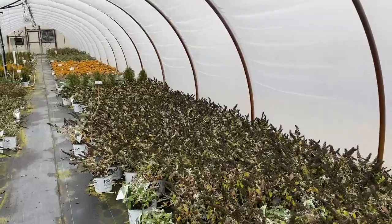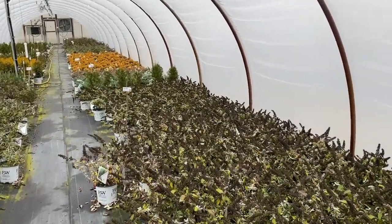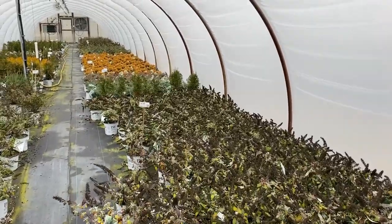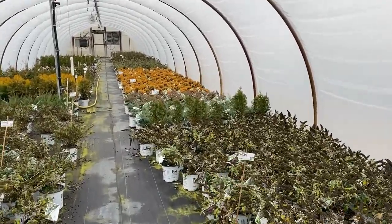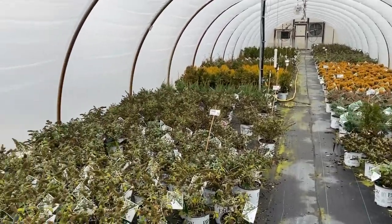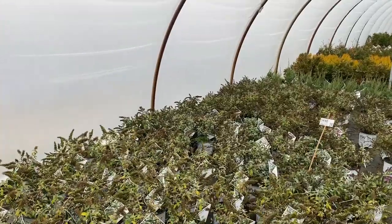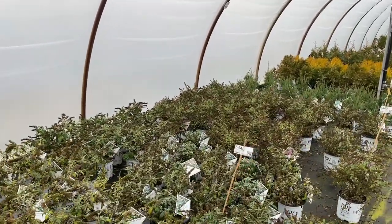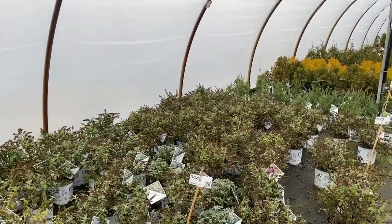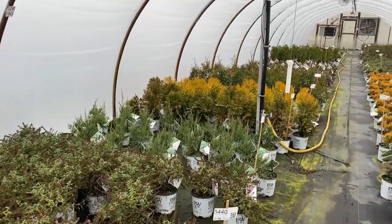There are some shrubs where if you called and asked whether you should do a quart or a gallon, I may lead you in one direction based on the growth rate of that particular plant. Certainly if you were hesitating between a gallon or a quart of buddleia, I would probably tell you that if you don't want to spend the money for a gallon, a quart should do fine.